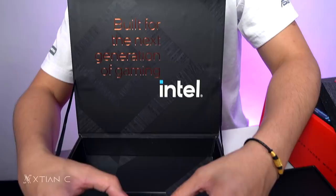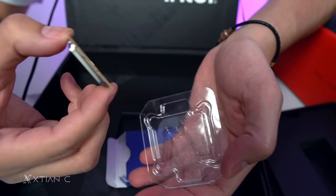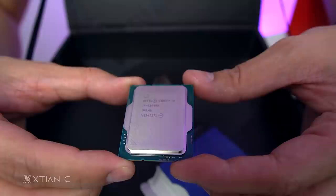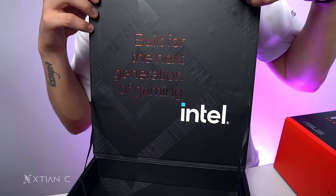It's a Core i9. I'm excited for this. This is the Intel Core i9 12900K. Pag may K sa dulo, it's unlocked — overclockable. We'll overclock it in the PC build video. Built for the next generation of gaming.